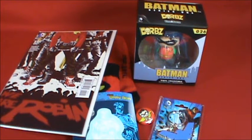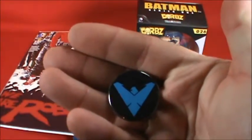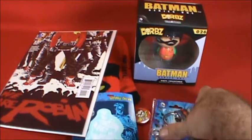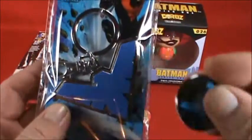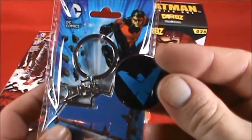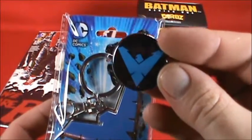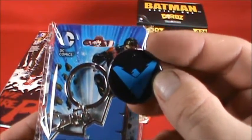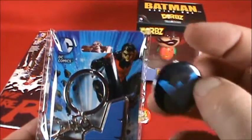There is a Nightwing button here. This one is very much the animated series style — this is definitely Batman the Animated Series. This is more Arkham City-ish, and probably more Young Justice cartoon series style as well. Still a little pin for whatever.